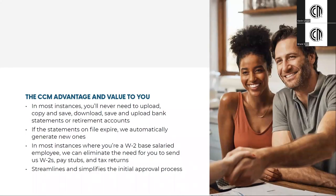What is the cross-country advantage and value to you as the borrower? In most instances, you'll never need to upload, copy, save, download, or any combination thereof, of bank statements or retirement accounts.